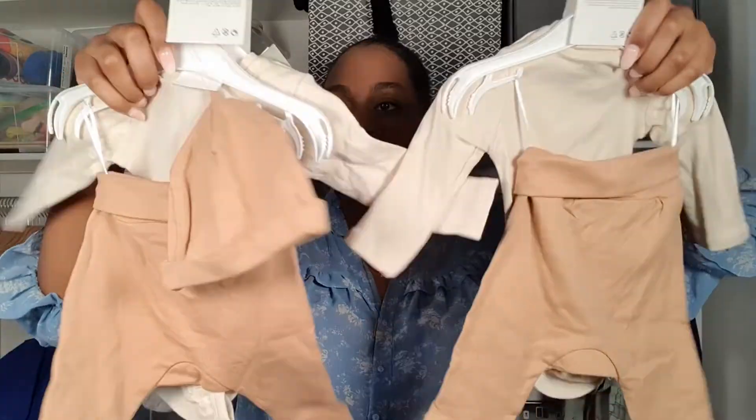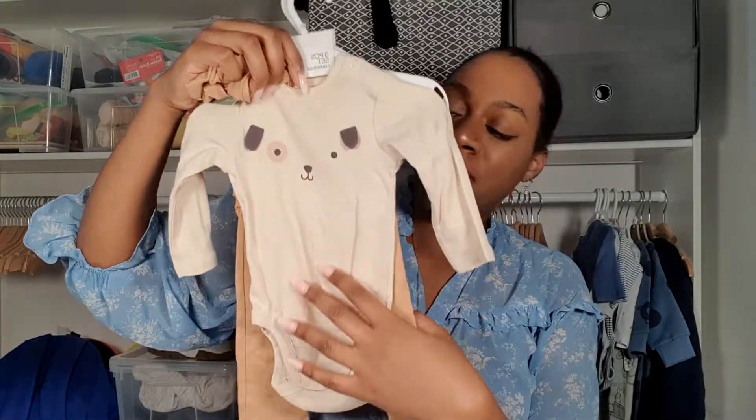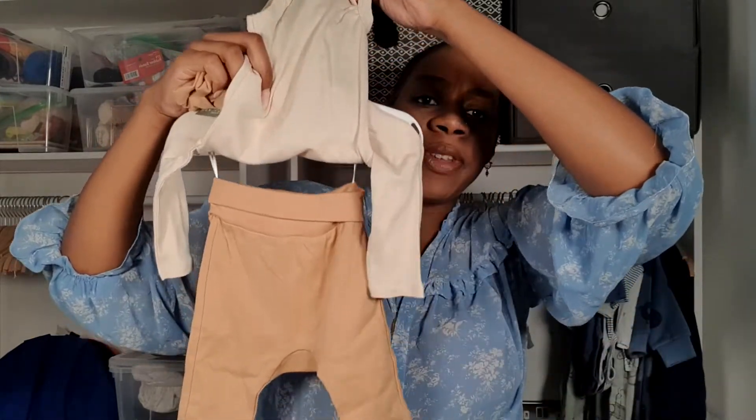I also picked up this beige set from H&M — I picked up two. It comes in three pieces. I do try to keep their heads covered, especially when they're out of the house in the beginning, so this comes with a little hat attached. It's got a doggy print on the front and it comes with little trousers. I picked this one up in two to four months — it looks small to me, so I thought they could wear this towards the end of summer going into autumn.